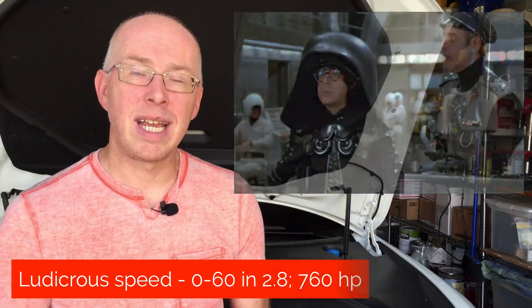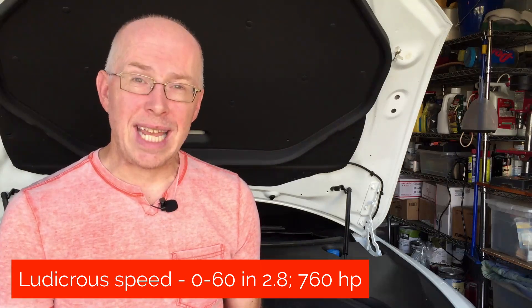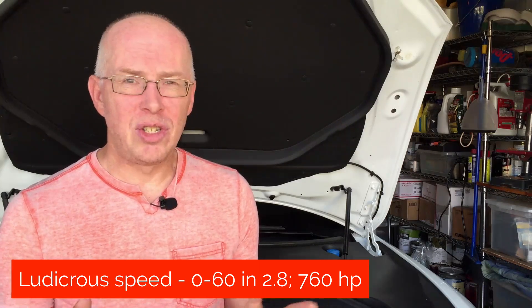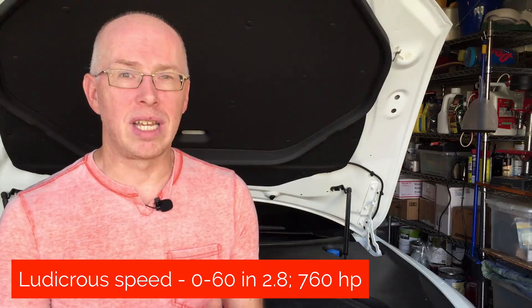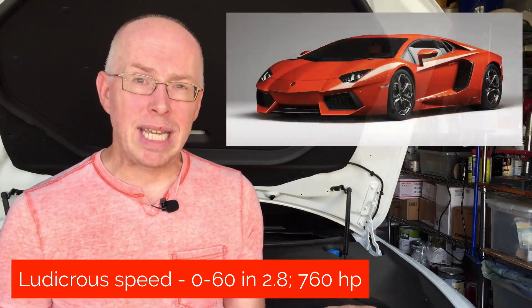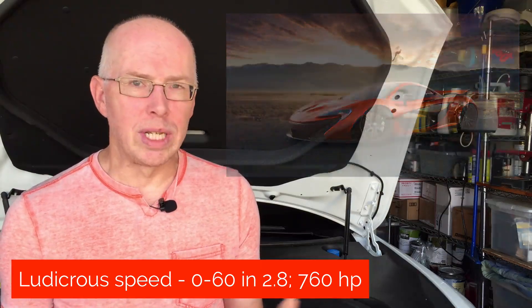Now, if Insane mode wasn't fast enough for you, we now have Ludicrous speed. As the Spaceballs reference goes: light speed is too slow — we're going to have to go right to Ludicrous speed. Via some hardware upgrades, Tesla has now reduced the 0 to 60 time from 3.1–3.2 seconds to 2.8 seconds. We really are in supercar territory now. It is just crazy how few cars in the world can get down to a 2.8-second 0 to 60, and certainly no sedans. We are talking Lamborghini Aventador, Koenigsegg, McLaren P1 territory. This truly is ludicrous.